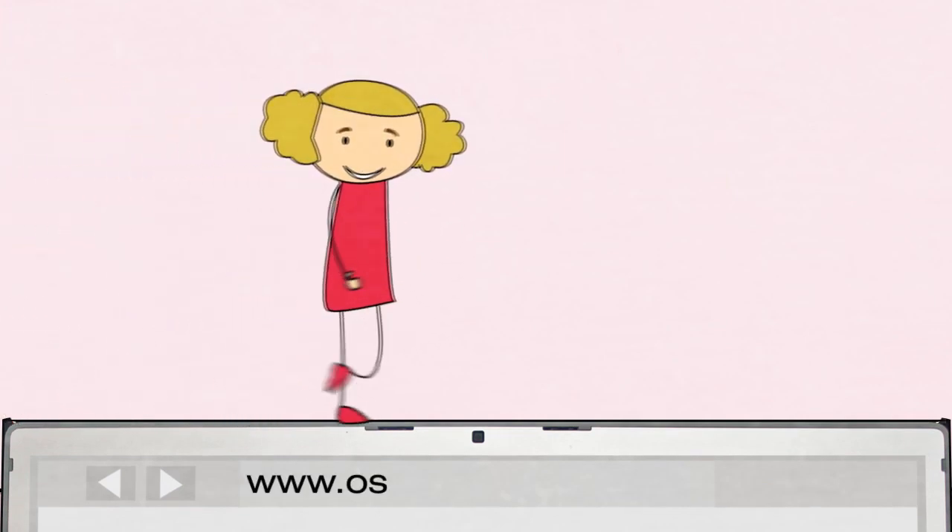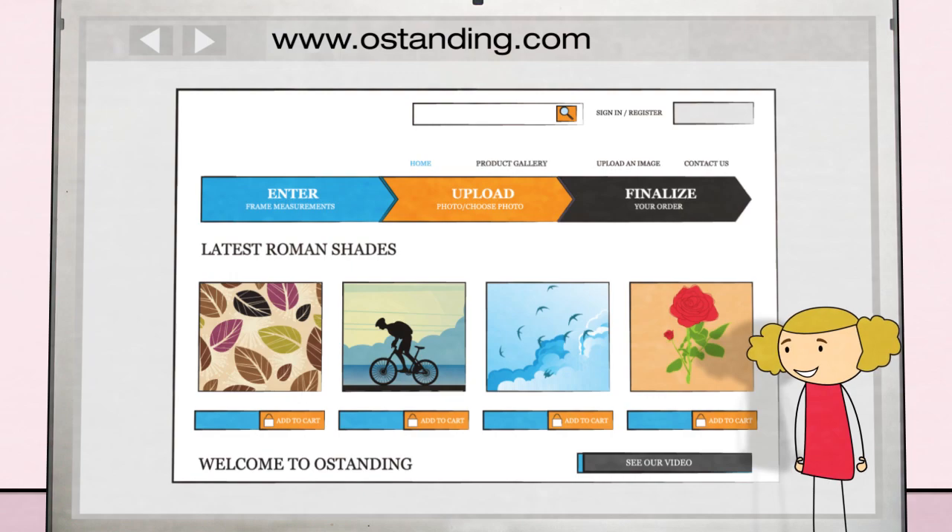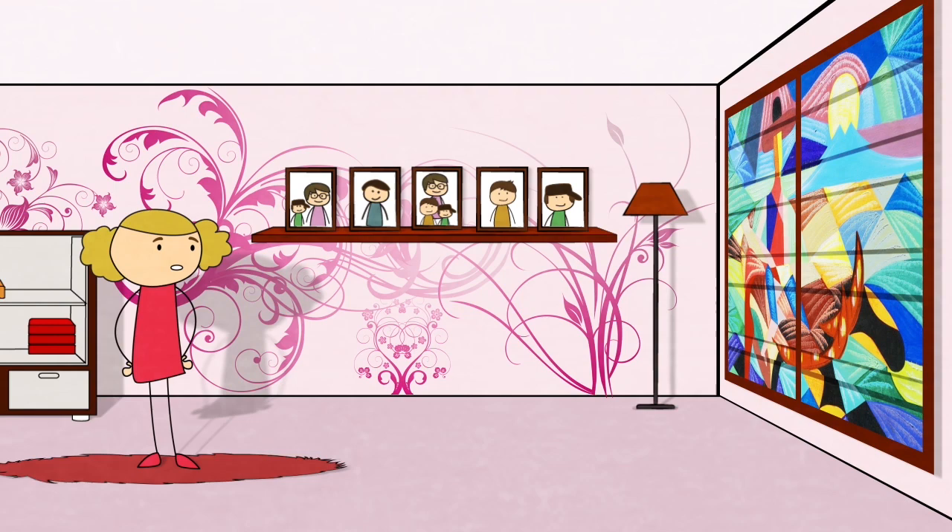Simply go to www.ostanding.com, select from hundreds of pre-selected images and designs or upload your own, and receive your new great-looking shades!